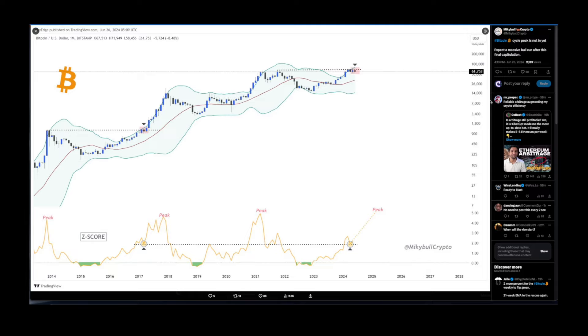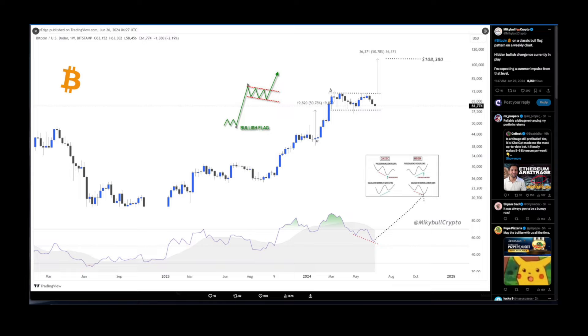Shout out to Mickey Bull Crypto — on the monthly chart for BTC, he says the Bitcoin cycle peak is not in yet and to expect a massive bull run after this final capitulation. Looking at the Z-score, we are nowhere near previous peaks. This is the first time we are leaving the Bollinger Bands, and previously when we touched the upper edge of the Bollinger Band we experienced a huge rally. Something massive is coming for BTC and crypto.